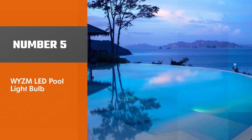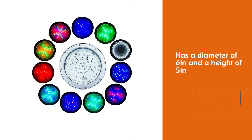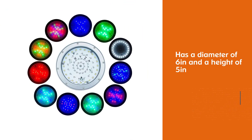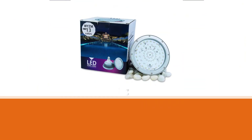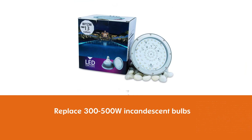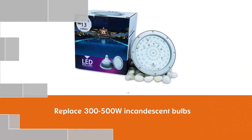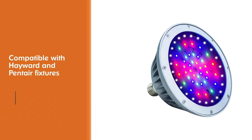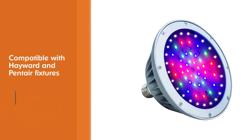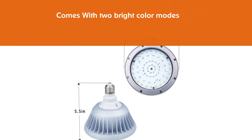Number five: Wyzm LED pool light bulb. The LED bulb has a diameter of 6 inches and a height of 5 inches, which can appropriately replace 300–500W incandescent bulbs. It is compatible with Hayward and Pentair fixtures. With two bright color modes and 11 static colors, you can switch between the two modes by simply turning them on and off. IP65 waterproof, with a structure waterproof design that effectively extends the life of the pool lights.